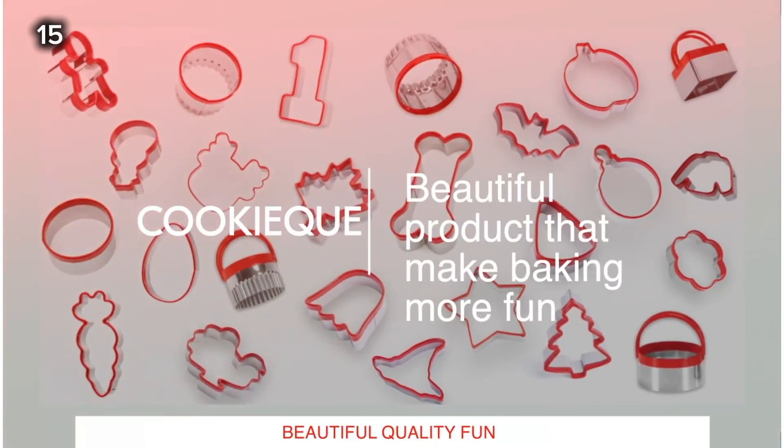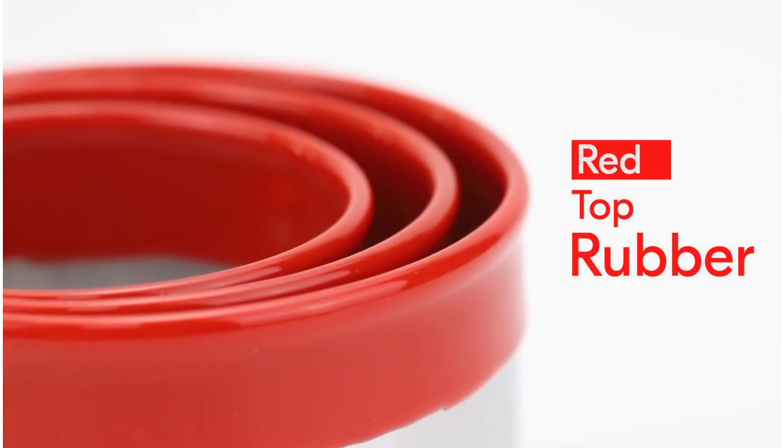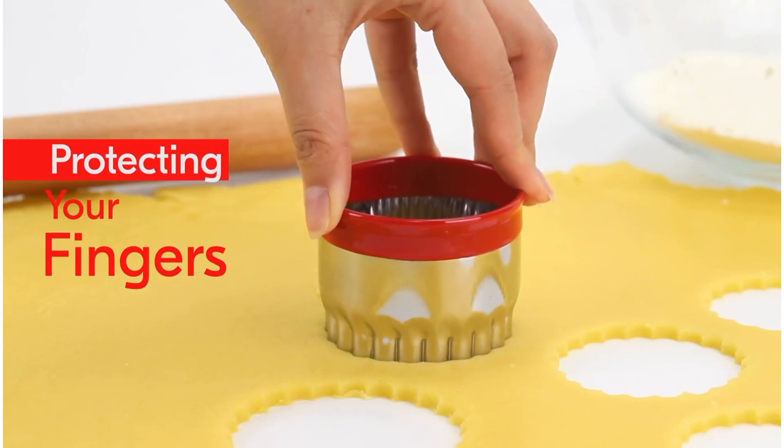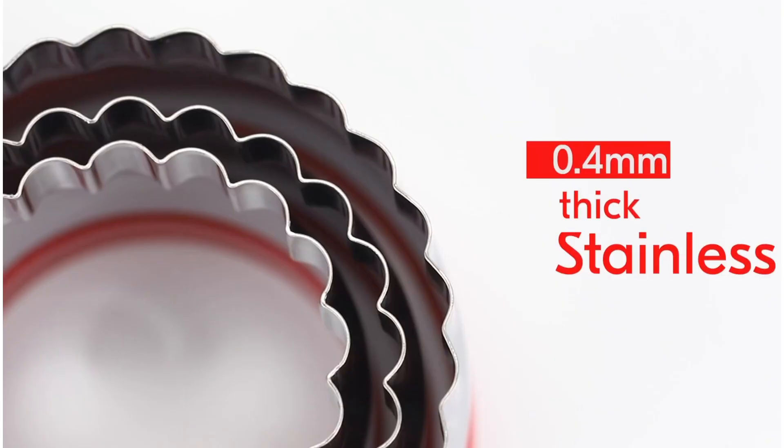15. This three-piece fluted round cookie cutters set features a thinner cutting edge for clean cuts in your cookie dough. These durable cutters are ideal for making cookies, fondant circles, donuts, mini-cakes, tarts, biscuits, and more.